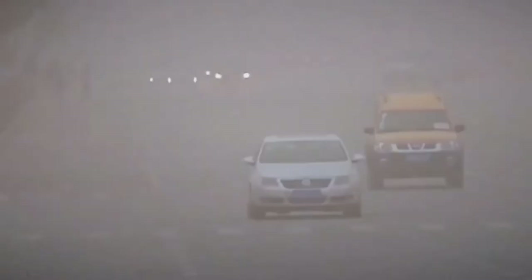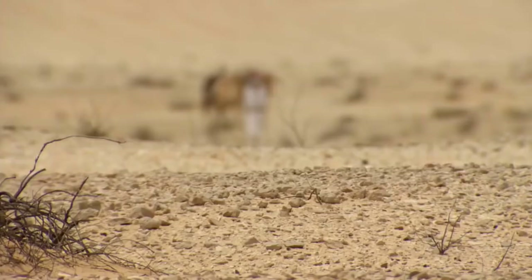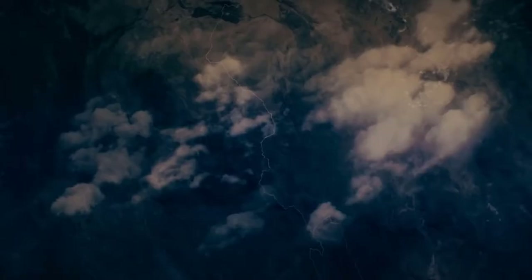Also, fewer deserts could mean more land would be available for forest animals and plant species. This will lead to an increase in biodiversity, which helps to bring about ecological balance.